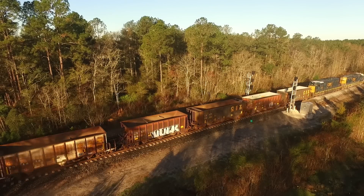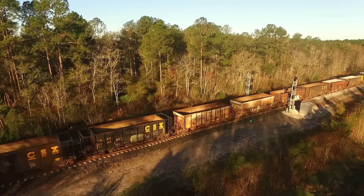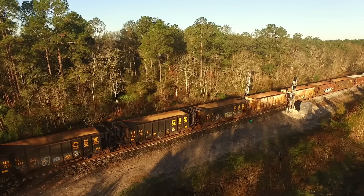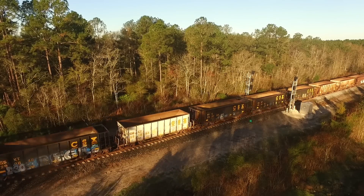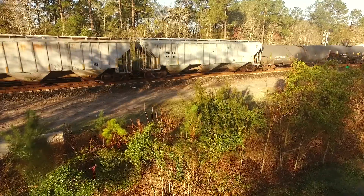At one time Q456 was a massive freight, regularly 8,000 feet or more, but business has either dropped off or is going into Orlando from the south side on other trains. This morning Q456 is about 4,500 feet.